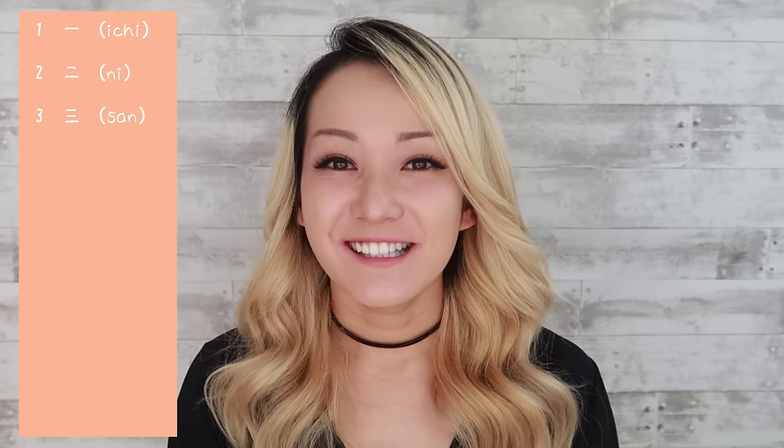Now without further ado, let's start learning some basic first-grader level kanji. I thought it would be best to begin with numbers as they are the most basic and therefore easy to memorize. I should mention that in this video I'm only going to teach you how to read the kanji and not necessarily how to write it. Writing kanji is a whole other monster, as it involves stroke order, good handwriting, and a lot of dedication. So in this video I am simply going to teach you how to read and recognize the most basic and common kanji.